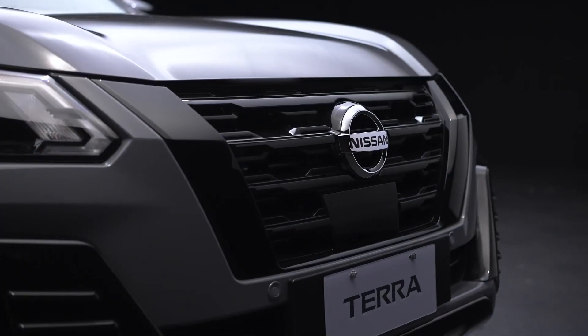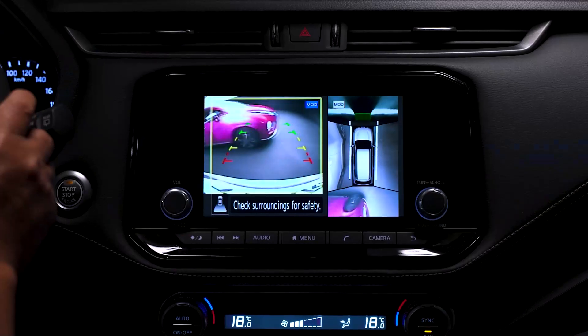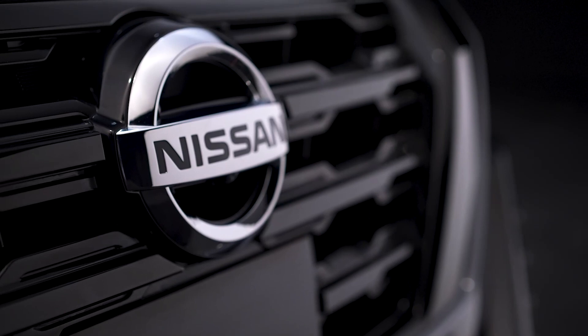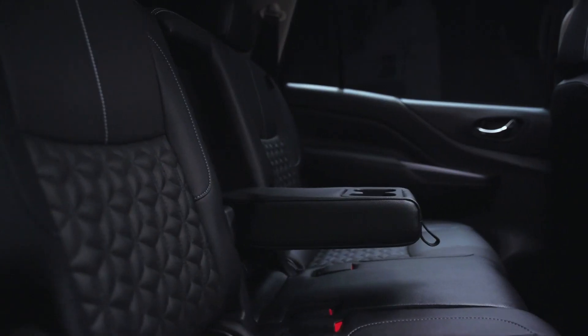The new Nissan Terra Sport is the perfect adventure buddy. It's an intelligent seven-seater family SUV that's smart, safe, and stylish, which allows me to enjoy journeys with my loved ones. The new Nissan Terra Sport is a premium SUV with the strength to take on any road, yet in style and maximum comfort.